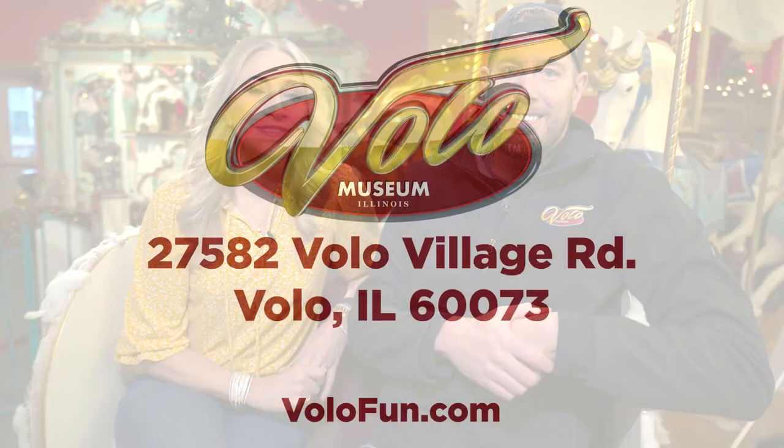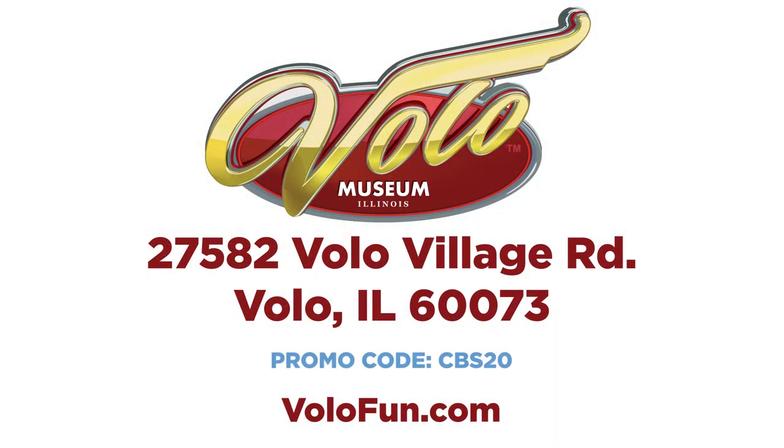And we have a party room, so now if you want to bring a corporate event or a kid's birthday party or anything out here, you can actually spend the day here for a birthday party and then go explore. It truly is an experience that you must have. Thank you for having us out. Head over to VoloFun.com to buy your tickets, and be sure to use promo code CBS20 for 20% off admission to the Volo Museum and Jurassic Gardens.